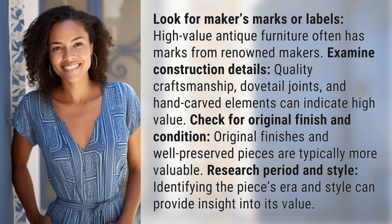Research period and style. Identifying the piece's era and style can provide insight into its value.